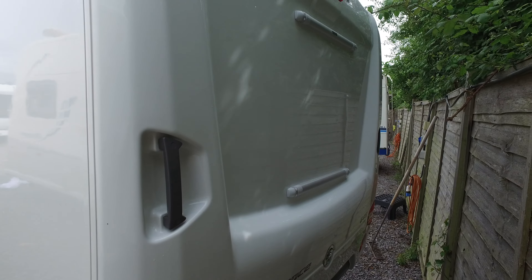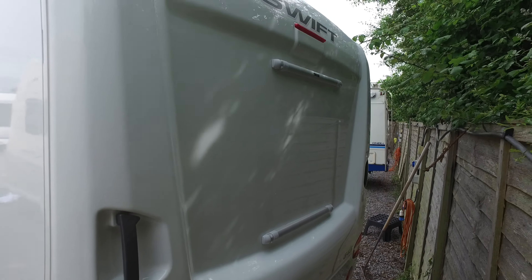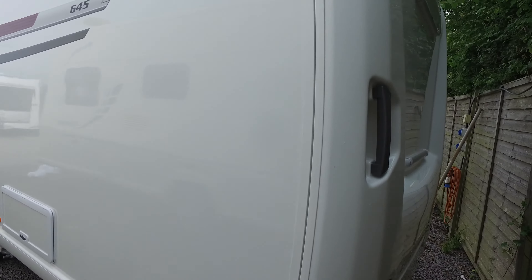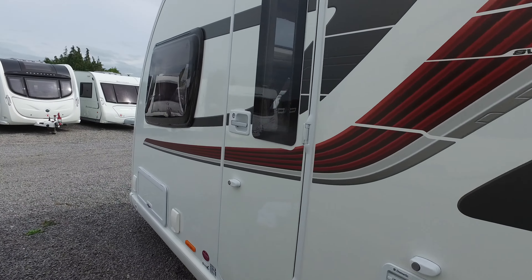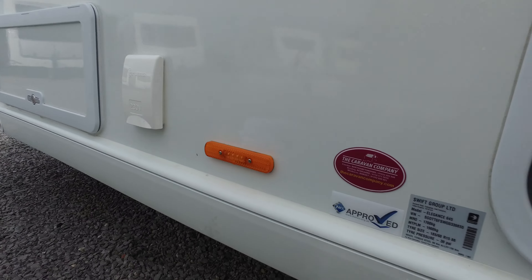There is a gas bottle. There are the two Alco wheel locks — they're all with the caravan of course. Down the entry side regarding condition, it's absolutely spotless. A beautiful caravan, these Elegances, and this one would have cost with the extras on it in excess of £30,000.